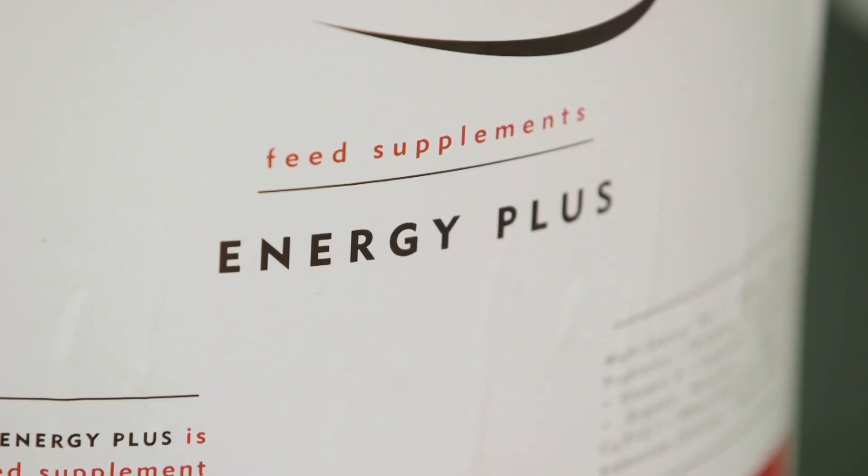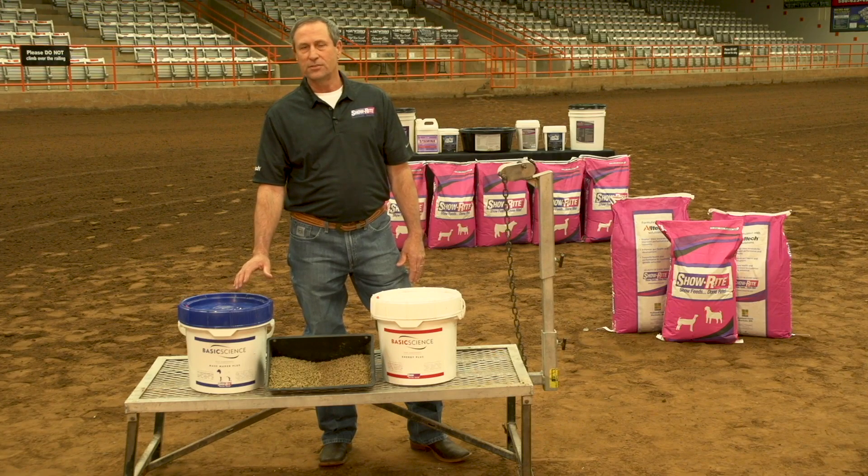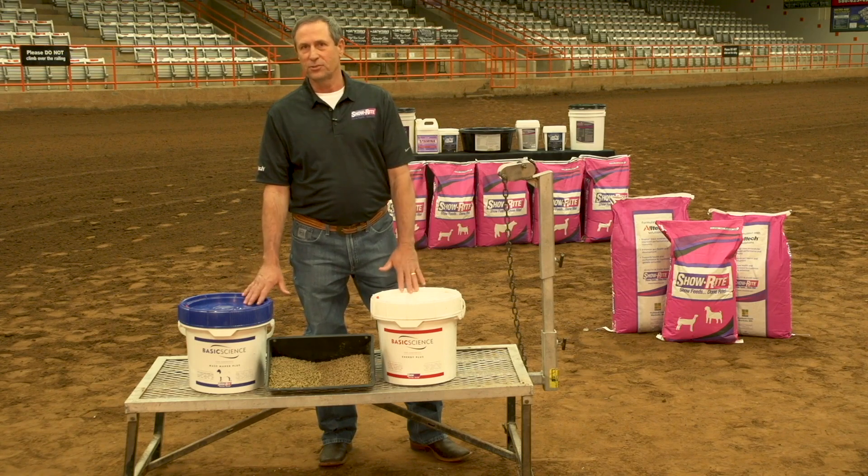Basic Science has two products: the Energy Plus product and the MassMaker Plus product. They are feed supplements that are designed and formulated specifically for show goats.